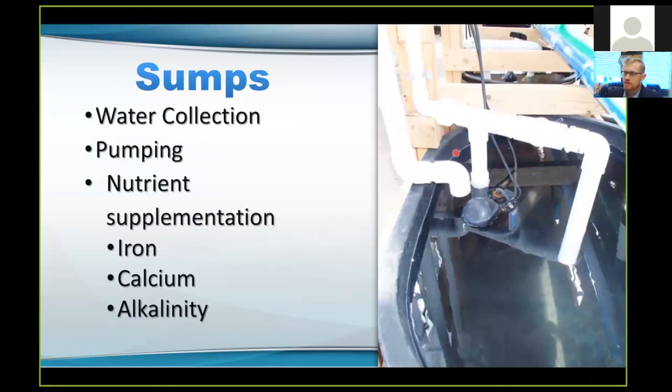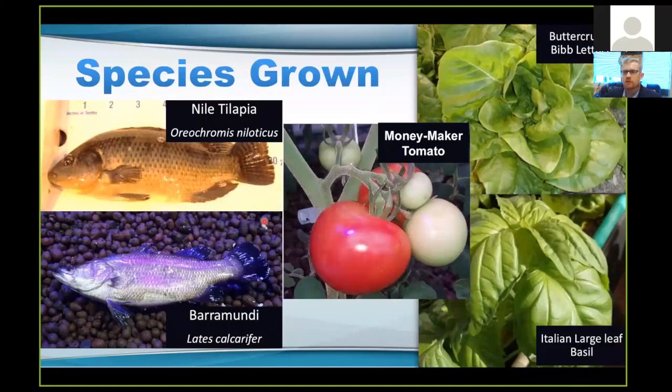The species that we've had luck with so far have been Nile tilapia, barramundi, moneymaker tomatoes, buttercrunch bibb lettuce, and Italian large leaf basil. We're also currently working with cilantro and having some luck with those, and looking to expand into some different types of leafy greens and herbs.